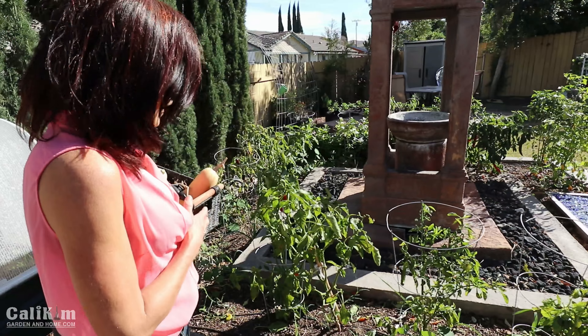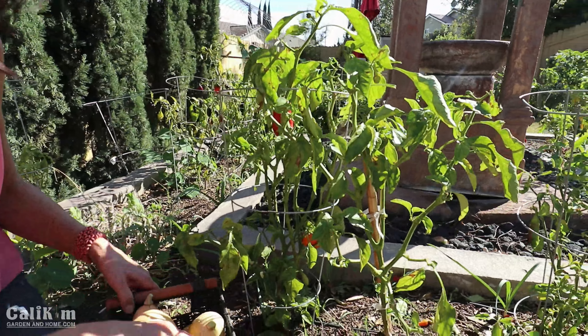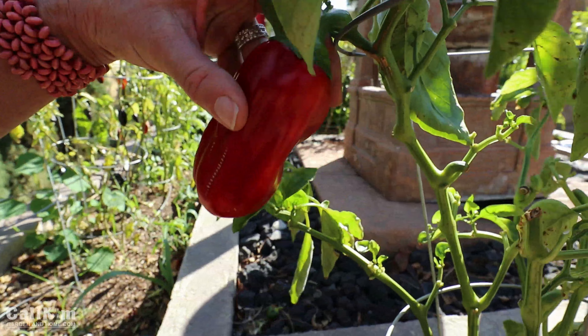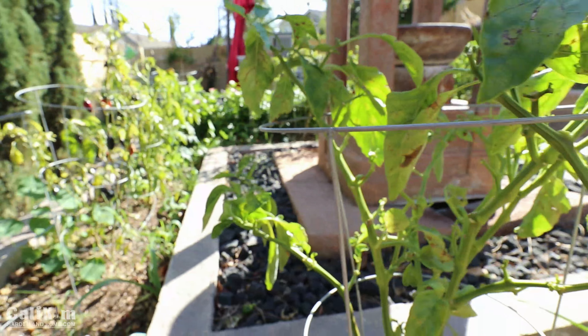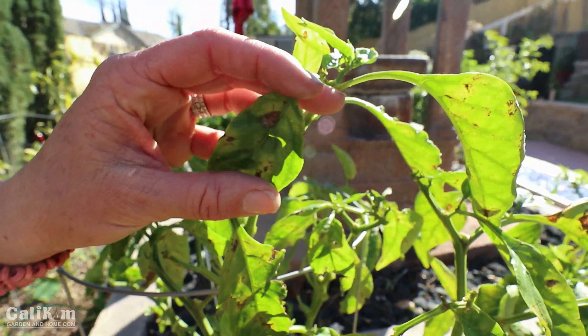In the center area of my garden here are my peppers. If you've been following my garden tour videos you've seen this before - the peppers are still thriving and doing absolutely beautiful. In fact, here's one that needs harvesting - look at that pepper, isn't that gorgeous?